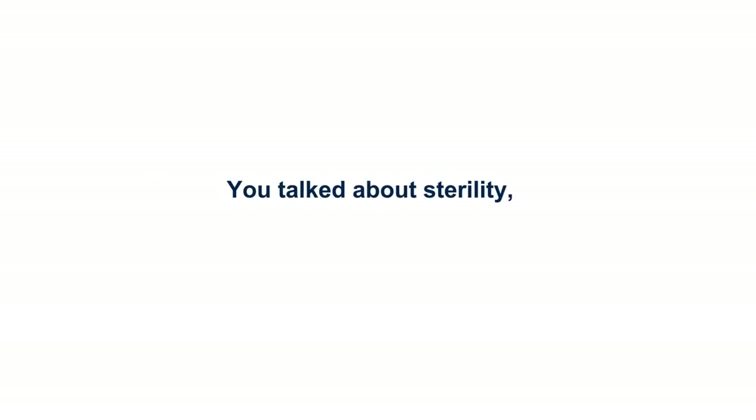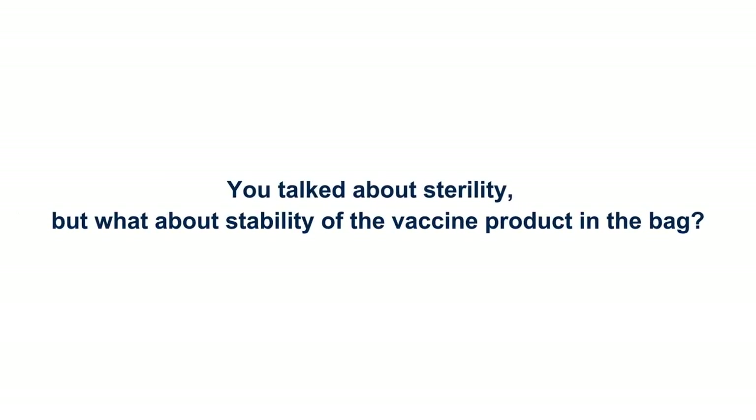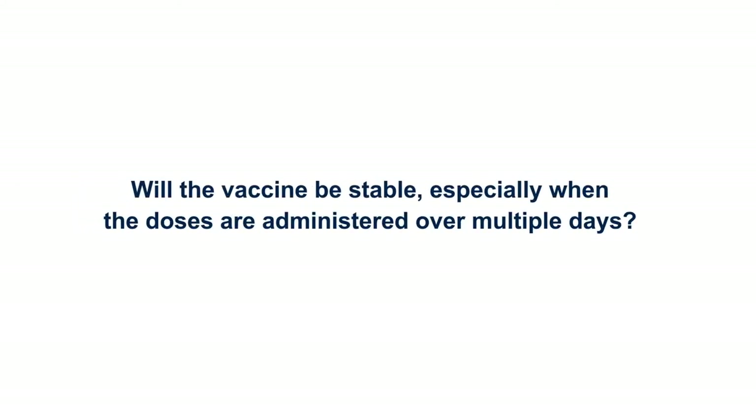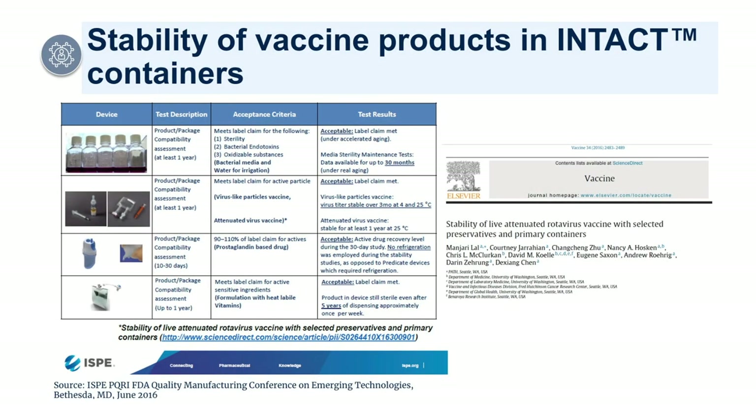What about stability of the vaccine product in the bag? Will the vaccine be stable, especially when doses are administered over multiple days? The stability will differ from one vaccine drug product to the next. Long-term and in-use stability will be tested extensively in this primary packaging, including at elevated temperatures, during temperature cycling, and when exposing the product to light and agitation. Usage limits will also be based on these data.